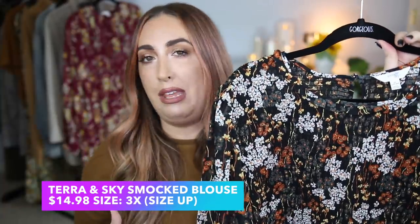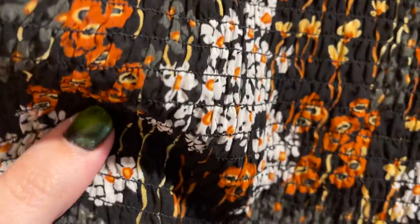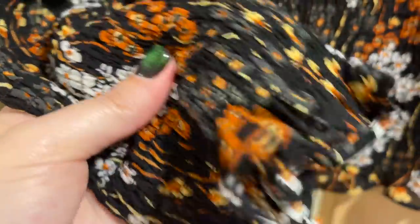This is the shirt that I picked out, and whenever I saw this I immediately thought of fall, immediately thought of Halloween — kind of a witchy, spooky vibe. This is from the brand Tara and Skye. I picked this up in a size 3X because I wanted it to be a little bit bigger, so this is for a size 24W to a 26W. I normally wear a size 18 to a 20, sometimes creeping into a 22. I just love the way this looks — it has ruching and smocking all the way down the front, and really beautiful billowy sleeves that are somewhat transparent, going into the smocking right at the wrist line.